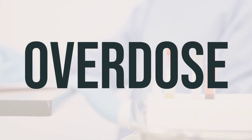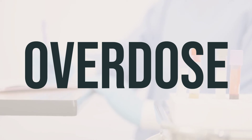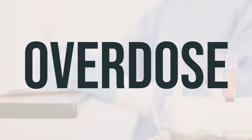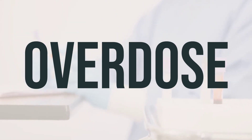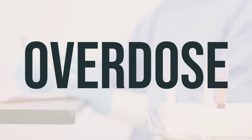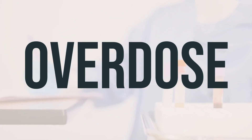If someone takes too much of this medication and experiences severe symptoms like fainting or difficulty breathing, it is important to seek immediate medical help. In the U.S., residents can call the local poison control center at 1-800-222-1222, and in Canada, residents can call a provincial poison control center. Symptoms of an overdose may include stomach pain, nausea, vomiting, and diarrhea. It is important to be cautious with the dosage of this medication and seek help if an overdose is suspected.